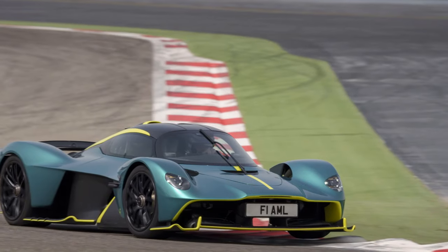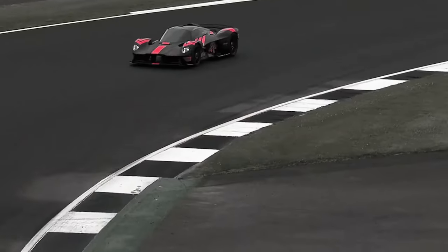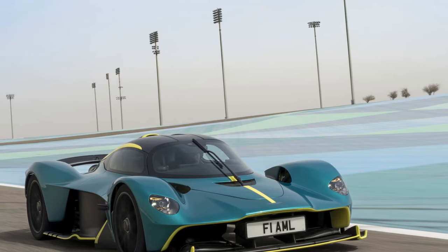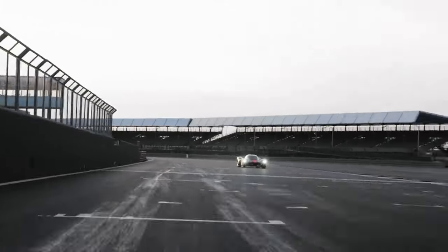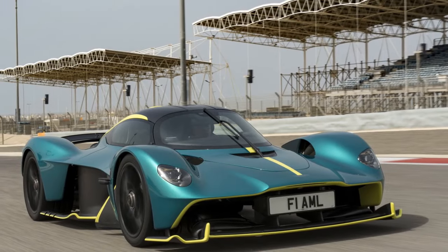Third, luxurious interior: the interior seamlessly blends luxury and functionality, featuring high-quality materials like carbon fiber and Alcantara. The minimalist design places a strong emphasis on the driver's experience while maintaining a level of comfort not commonly associated with hypercars. Fourth, cutting-edge technology: the Valkyrie is equipped with advanced technology, from its hybrid power system to the intuitive infotainment system, with driver assistance features contributing to both safety and overall driving experience. Fifth, exclusivity: with a limited production run and the option for extensive personalization, owning a Valkyrie is a mark of exclusivity, allowing buyers to make their hypercar a unique reflection of their preferences and style.